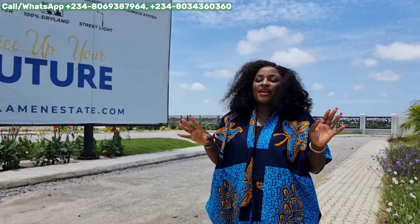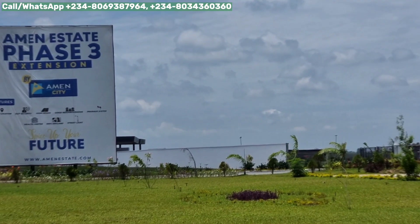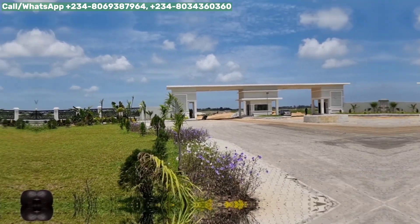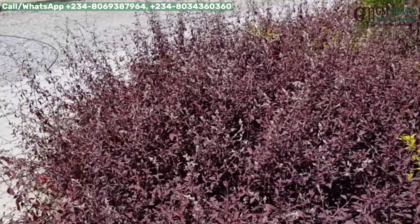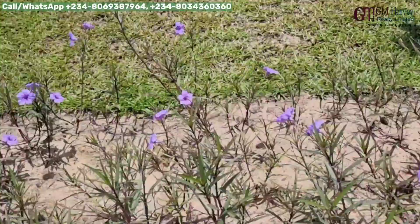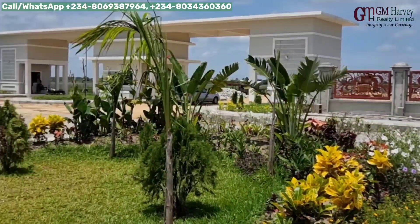This is a strictly residential estate. No wonder you can see the landscaping of this amazing estate — it's going to tell you what living inside Amen Estate Phase 3 is going to look like. Take a look at this. This is amazingly beautiful. I was speaking with one of my clients and he was admiring the landscaping, the greenery, the Gates House.